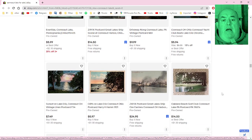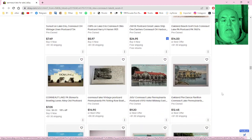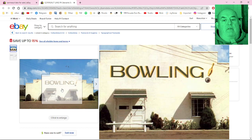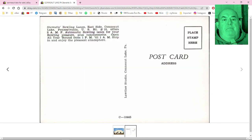Some Conneaut, Ohio stuff trying to sneak in — we're not going to put up with that. Here's a good one — this is the bowling alley. Steward's Bowling Lanes, old postcard. I bowled here as a kid. The building is still there — I don't know if it's still a working bowling alley or not. But yep, there it is.